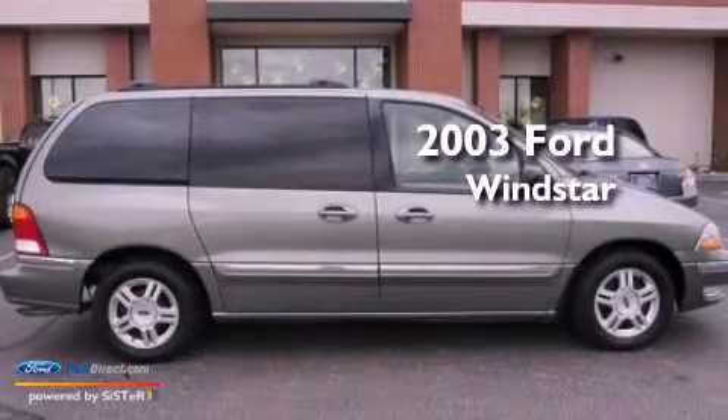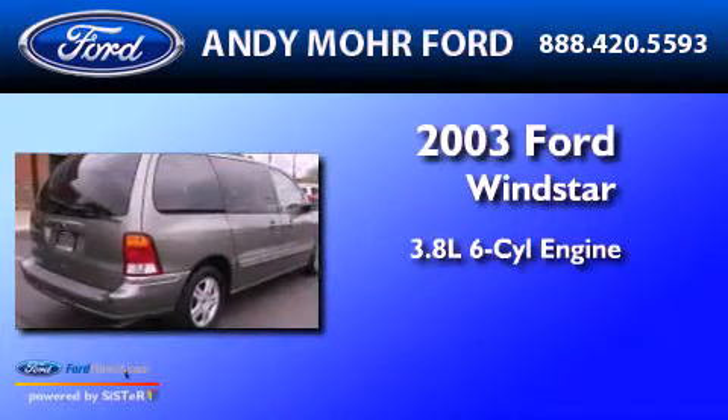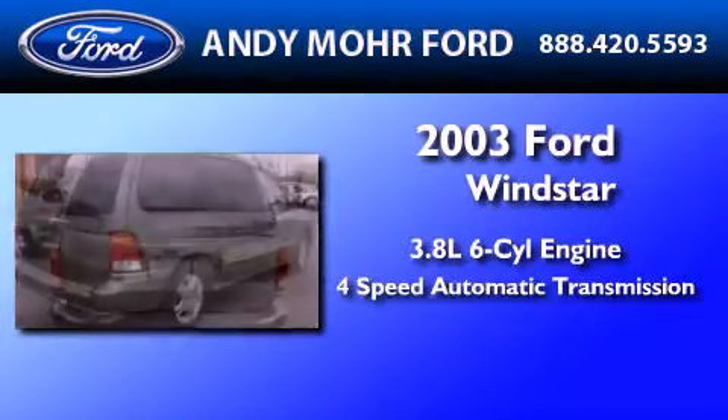This is a 2003 Ford Windstar. It features a 3.8-liter six-cylinder engine and a four-speed automatic transmission.